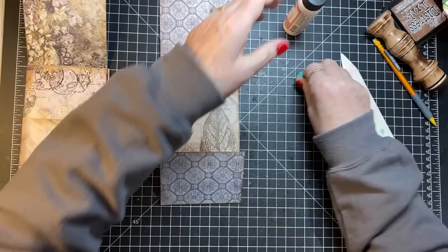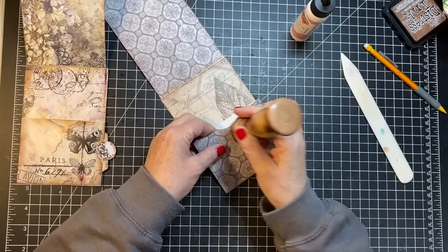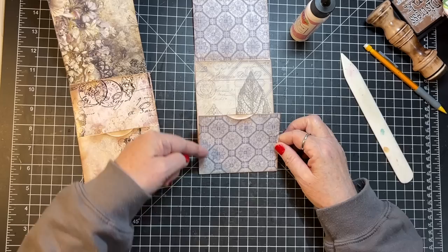Now we're going to do the thumb hole and then glue that other pocket. I'll give that a little distress and distress back here on the envelope too. Now to glue this down — a little bit tricky — so we're going to glue this side and this side because we want to make a side pocket here.